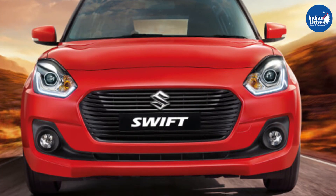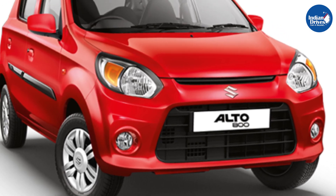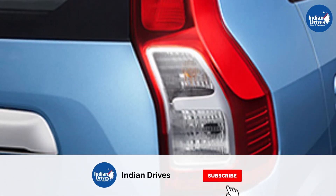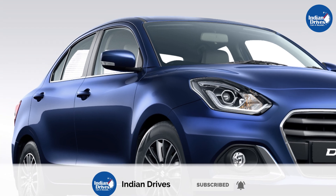November was the month of festivals. Diwali took place in November and many automobile manufacturers offered huge discounts. Let's check the list of best-selling cars in the month of November.